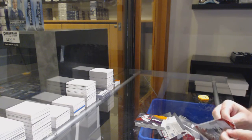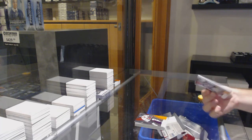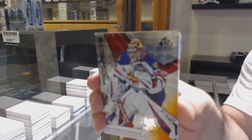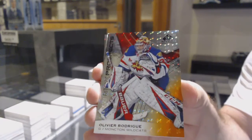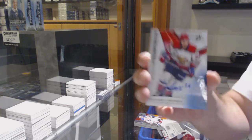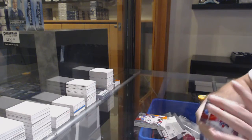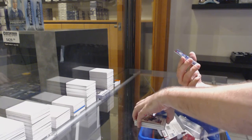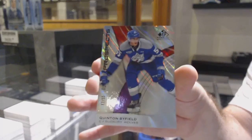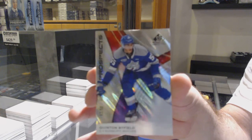Last pack mojo — I'm hoping that's a rookie. We've got an Olivier Roderick, number 104, so four spot. Zachary LaRue autograph. And we've got number 17, Quinton Byfield — the seven spot rookie. There we go.